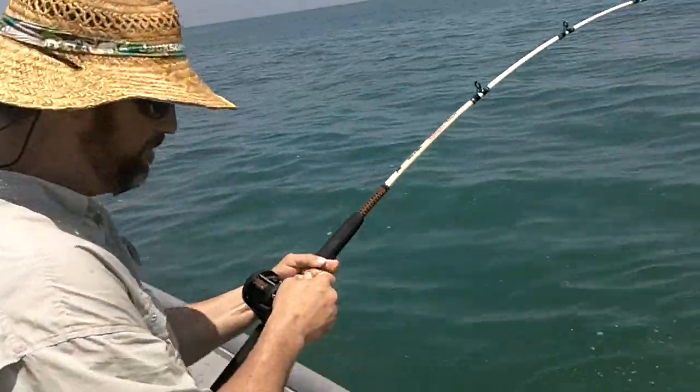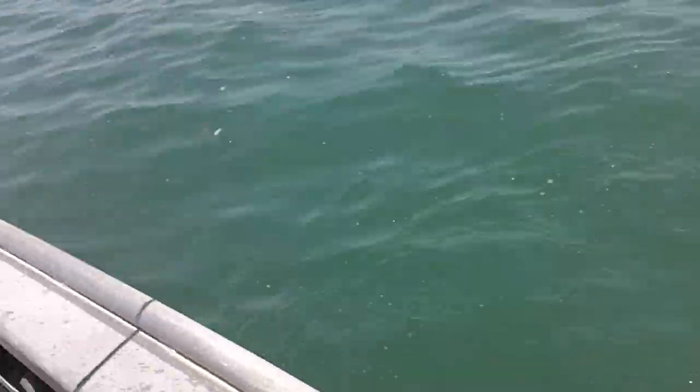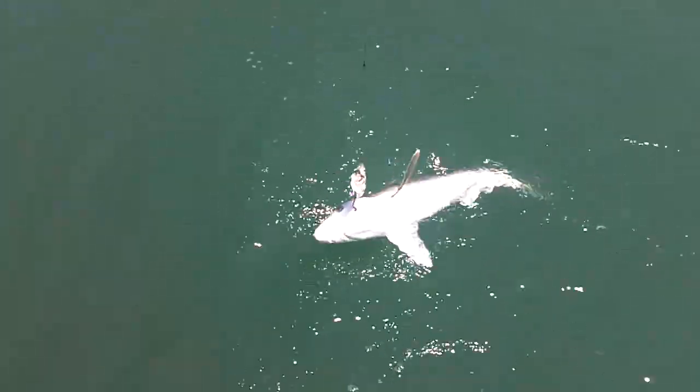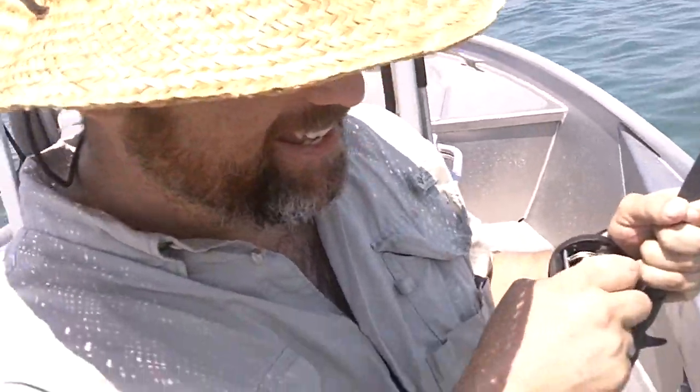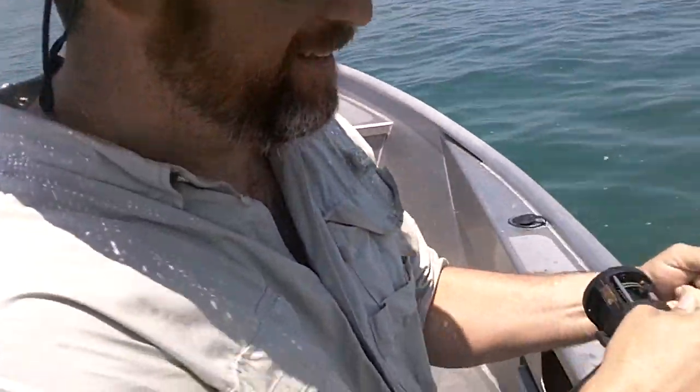Okay, here's Mike with the first fish, caught with the chum chopper. A little shark came over and ate a pogie. That's supposed to be a cobia, right Mike? Nasty old shark. All right, let me get him off the hook.